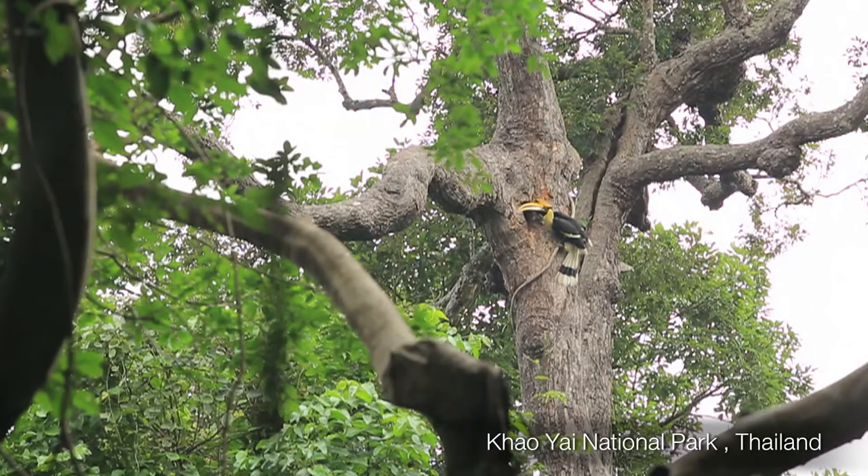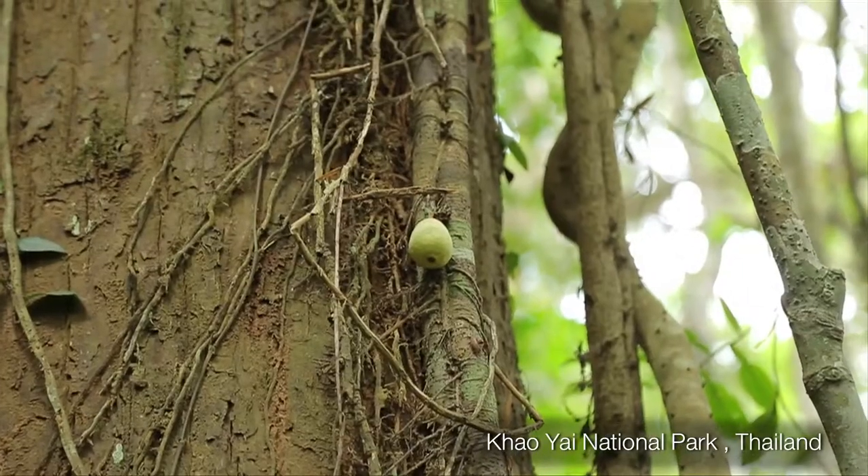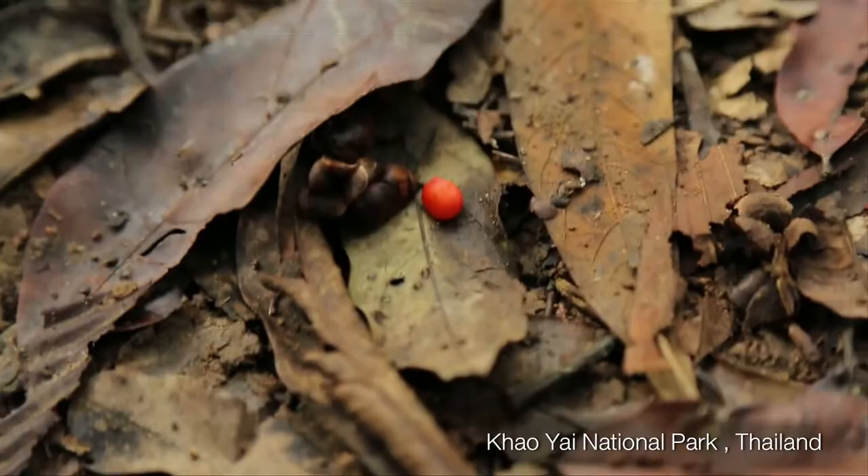A nickname for the hornbills is the Farmers of the Forest. The Farmers of the Forest — why is that? Because hornbills are primarily frugivorous, which means they eat fruits. They'll carry that fruit and then the seeds...